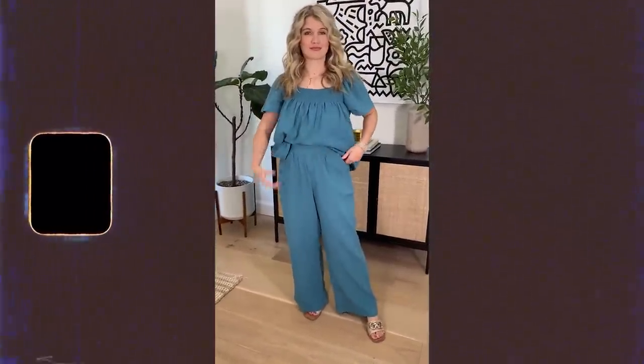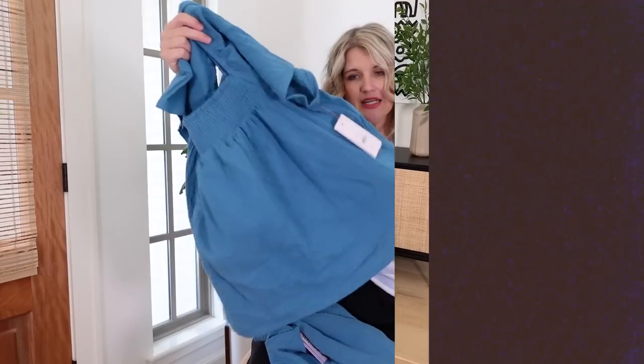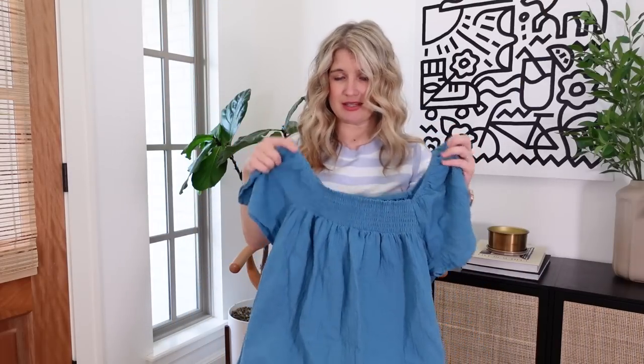I think I would have preferred the small, especially in the top, just because it's pretty flowy naturally. So be aware of that if you're in between sizes. This also comes in tons of color options.